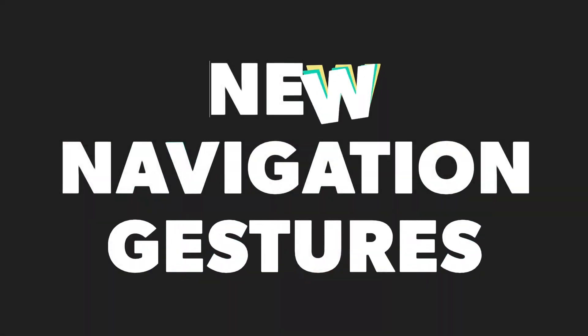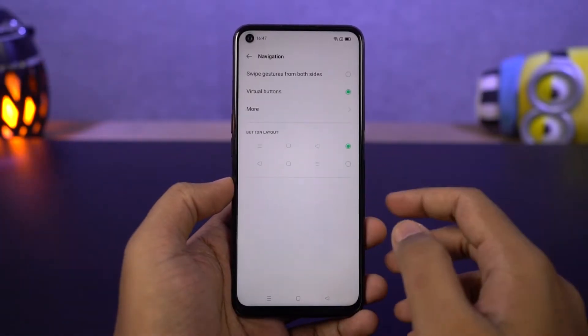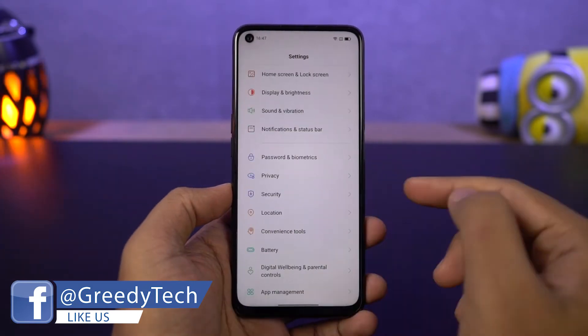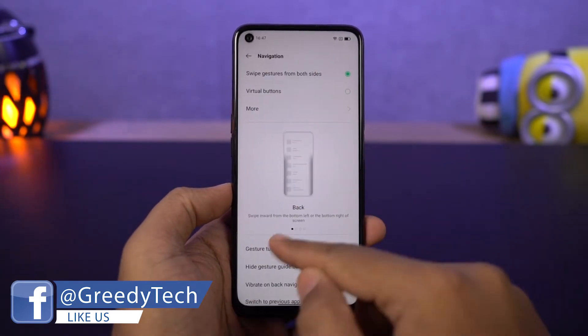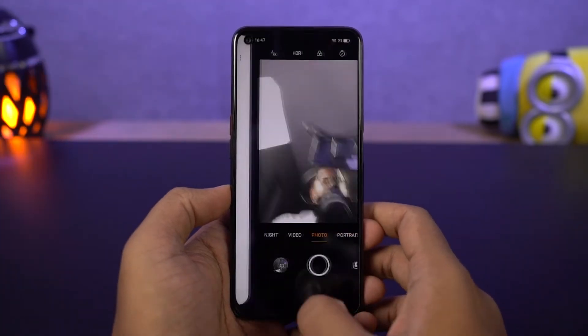We have a new navigation gesture called swipe from both sides. Once you enable this feature, you can swipe from the bottom to go home, swipe and hold for recent apps, and swipe from the left or right side to go back a step. These are the new swipe gestures seen on Android 10, and they're already available on this phone.